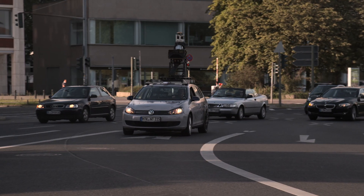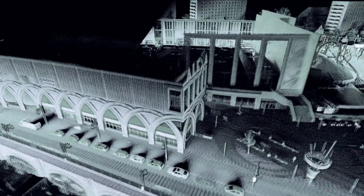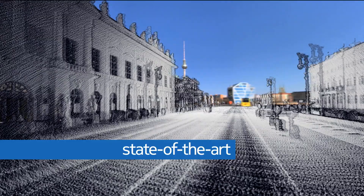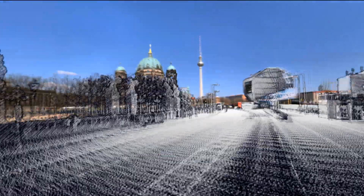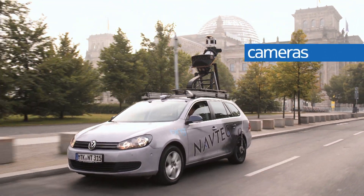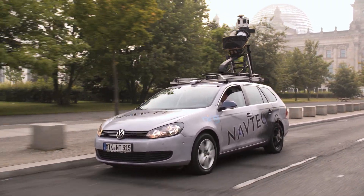Navtec True helps us create the most true-to-life map, a 3D model of the real world. Navtec True is a unique combination of technologies that enables us to mirror the real world with unsurpassed fidelity. Equipped cars drive roads while the Navtec True system captures a 360-degree picture of the world.